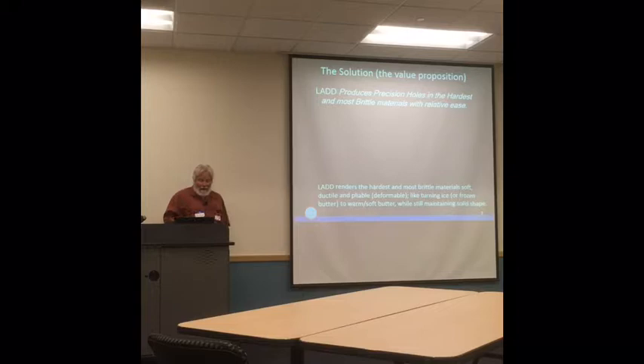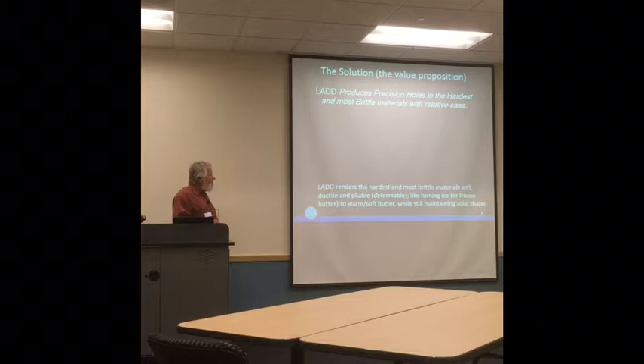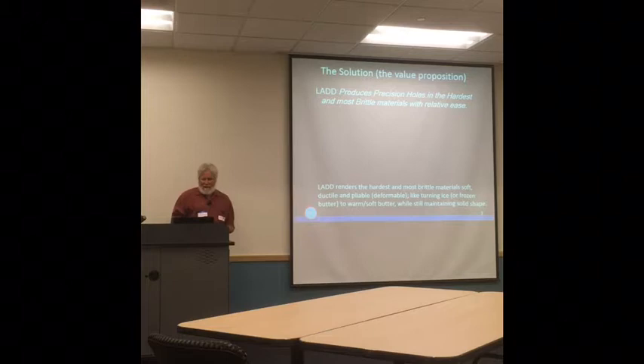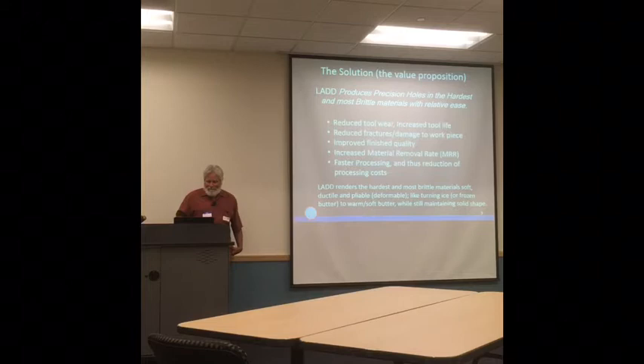The solution, or value proposition, is that LAD produces precision holes in the hardest and most brittle materials with relative ease. For the lay people in the audience: LAD renders the hardest, most brittle material soft, ductile, and pliable. The analogy is like turning ice — a relatively hard, brittle substance — or frozen butter into warm, soft butter, while still maintaining the solid shape. So we do not melt the material; we just heat it and soften it.